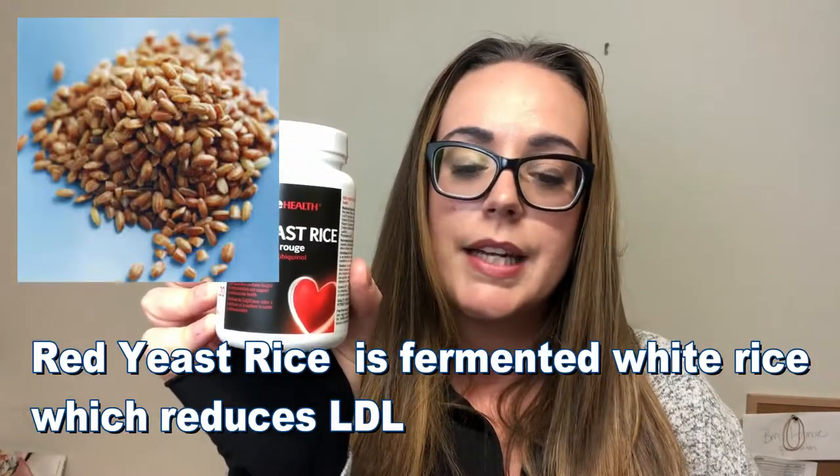If you're looking to increase your HDL but also need to reduce LDL, you might consider red yeast rice. Innovate Health makes this product — red yeast rice is a fermented white rice that has been shown in studies to reduce LDL and have a positive effect on HDL as well. This is also a formula that includes vitamin C, CoQ10, and choline lecithin — all important for supporting cardiovascular health and cholesterol levels.